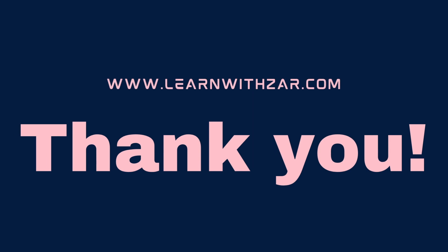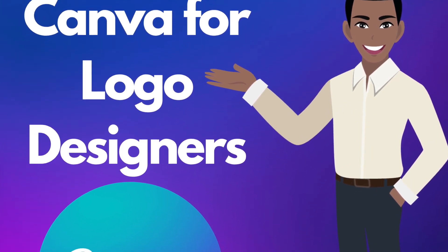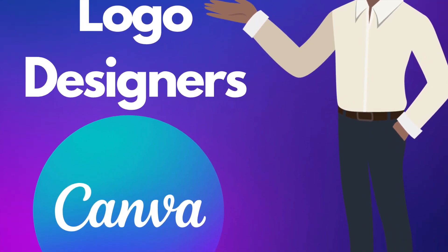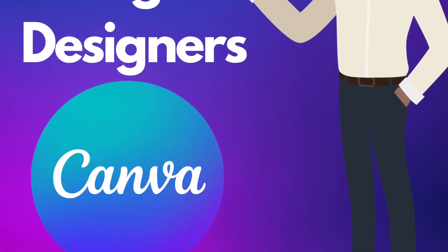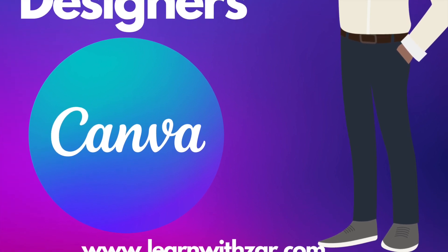I hope you enjoyed this tutorial. Comment below and let me know if I can create more videos that talk to fonts on Canva to help you in your designing journey. Visit learnwithza.com and check out our course that we've created to help you design logos better — it is a Canva for logos design course. I will see you on the next video.